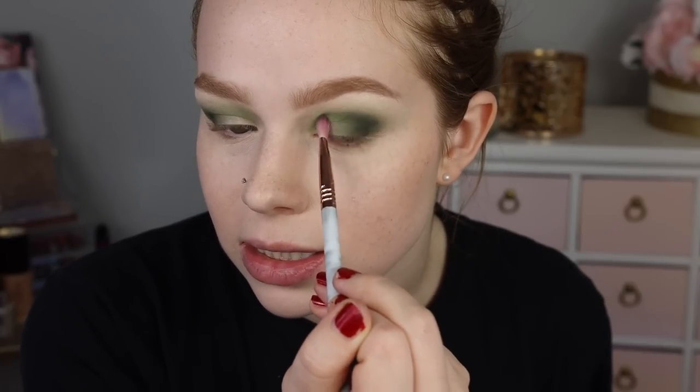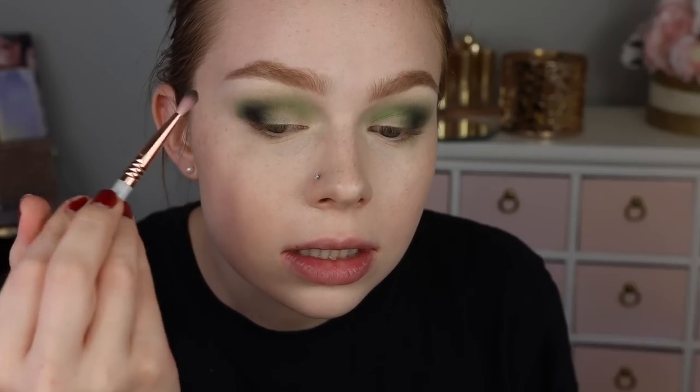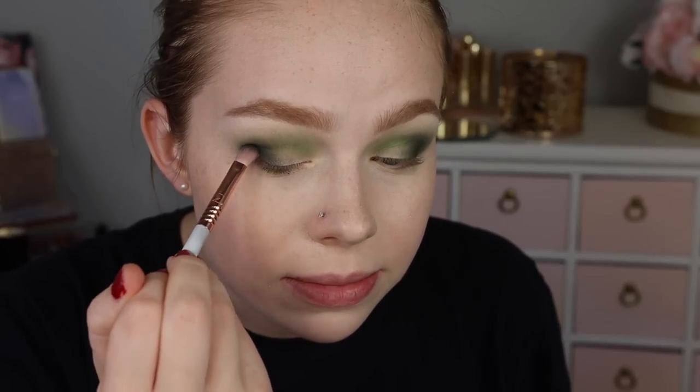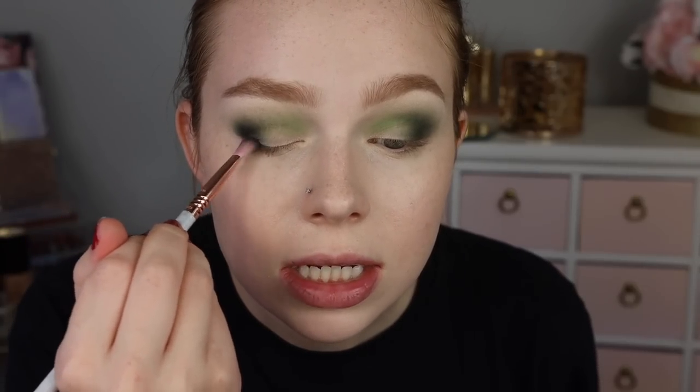We're going to take it one step further and go into the matte black — just picking up a little tiny bit. It's doing a good job. The deep green was already a very dark shade so the matte black is only adding just a little bit more depth, but it's not getting patchy, it's not getting funny on the outer V — it's blending pretty much right away.